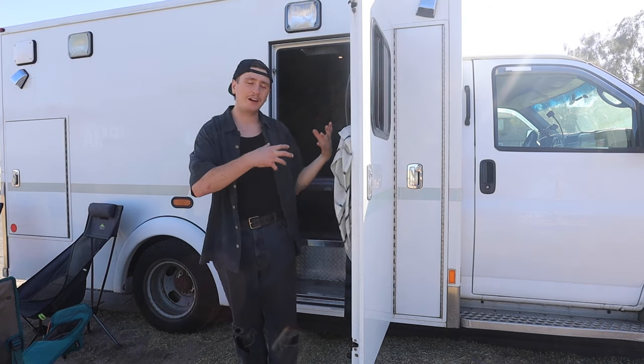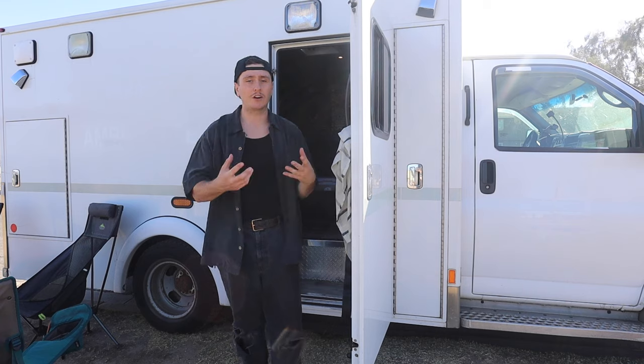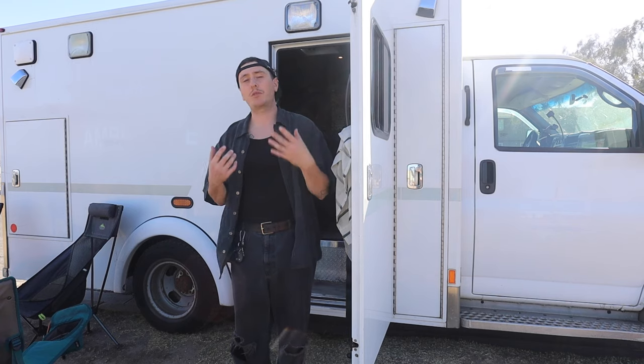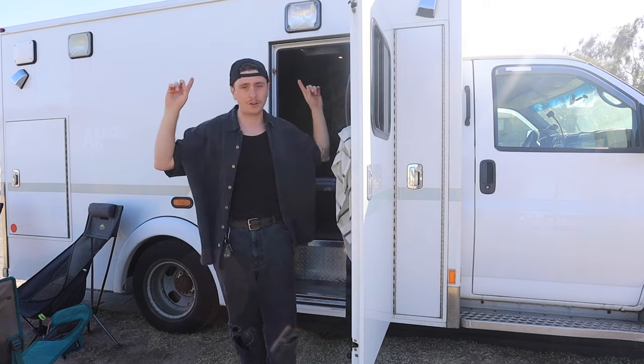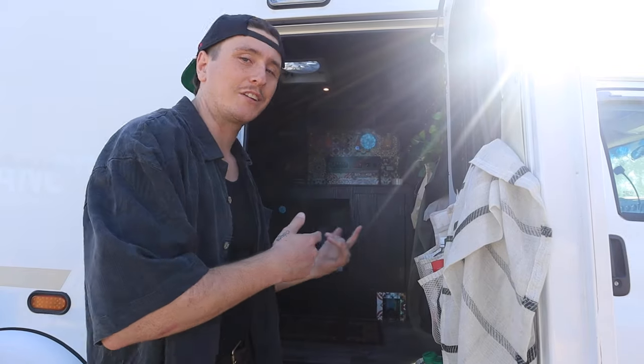As you can tell, this is a retired ambulance. It is a Chevy 3500 front end with a V8 engine. It came with 337,000 kilometers on it and we installed 630 watts of solar on the roof. Let me show you the inside.